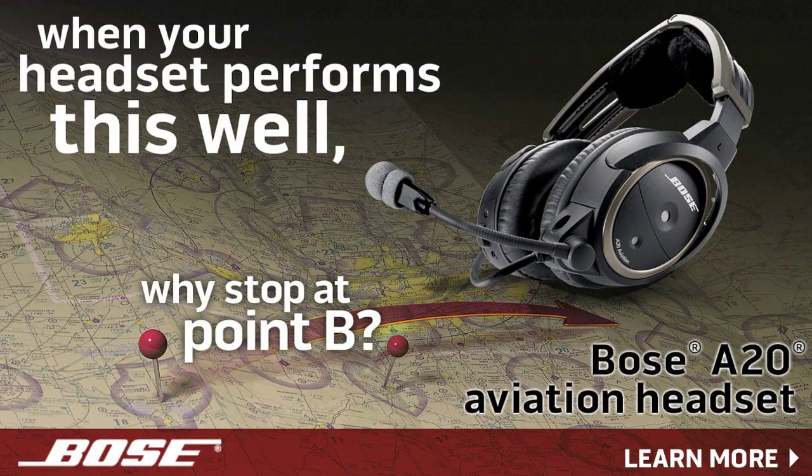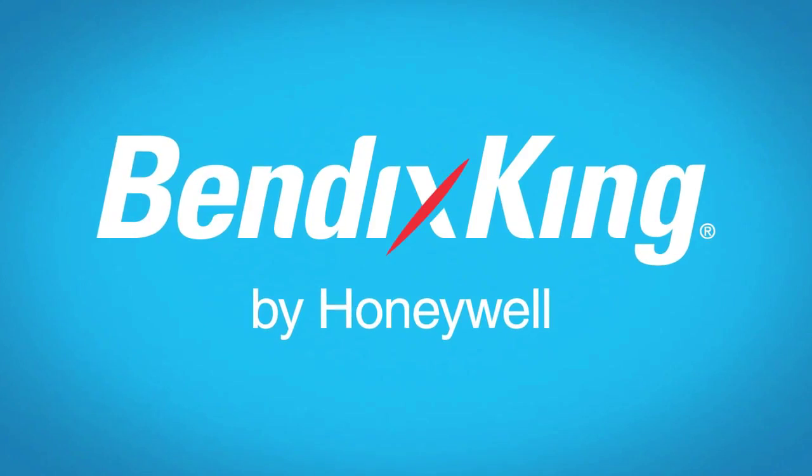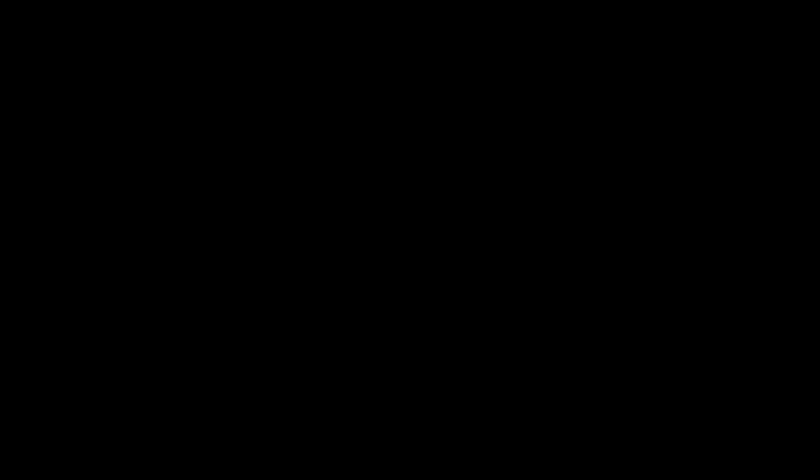Brought to you by the Bose A20 aviation headset with acclaimed noise reduction, clear audio, and Bluetooth connectivity. And by Bendix King by Honeywell — Bendix King listens to pilots and translates your passion for flight into products you want.